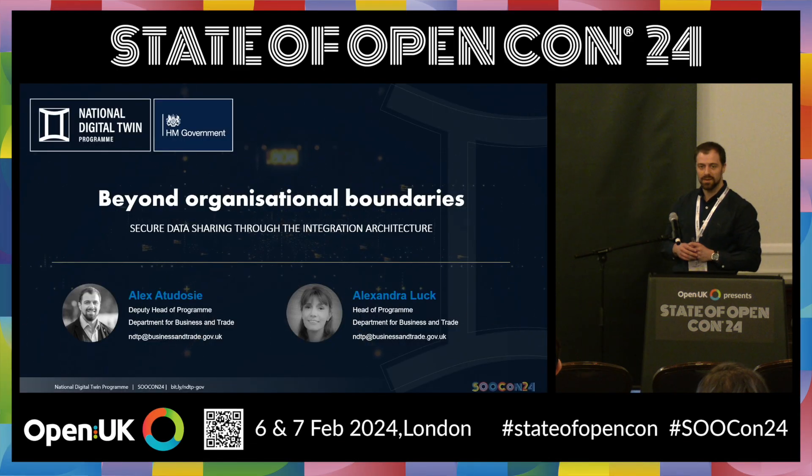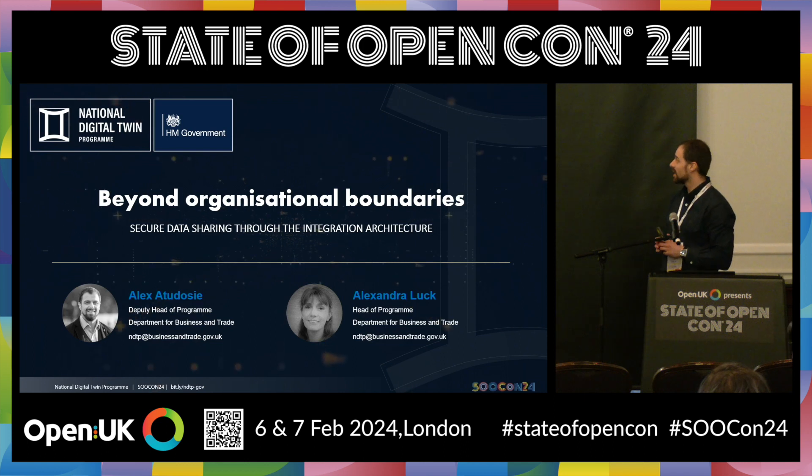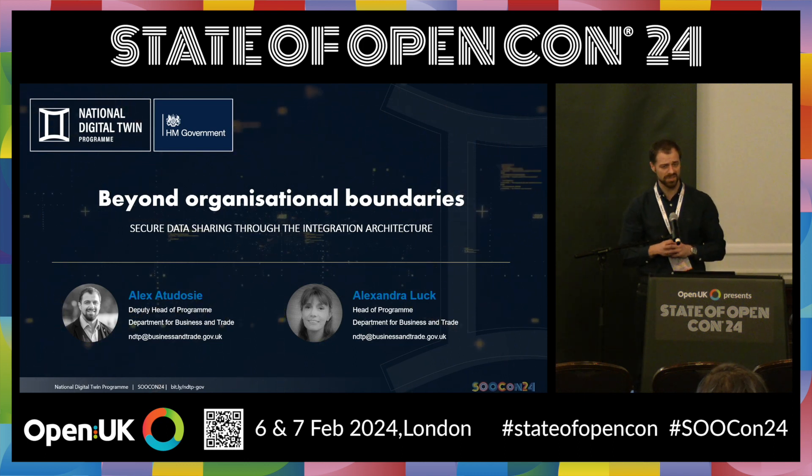Hi everyone. My name is Alex. Today, I would like to take you through the work that we do in the Department of Business and Trade.